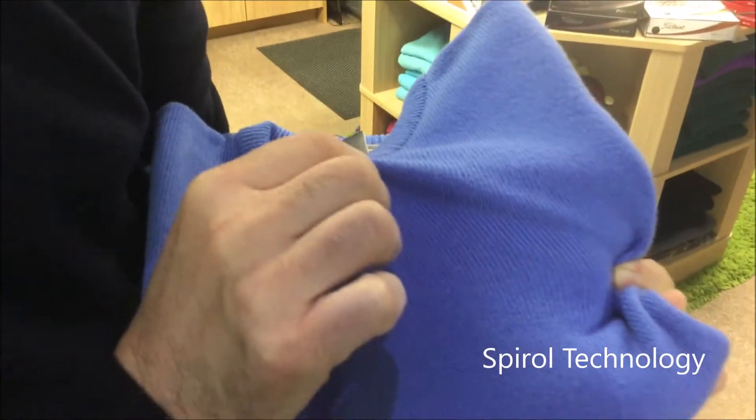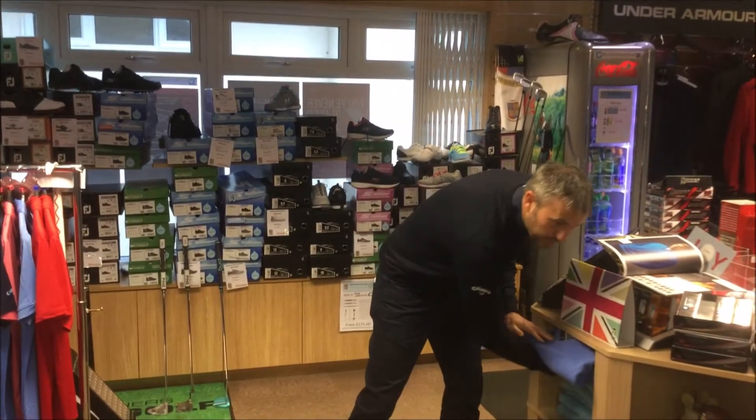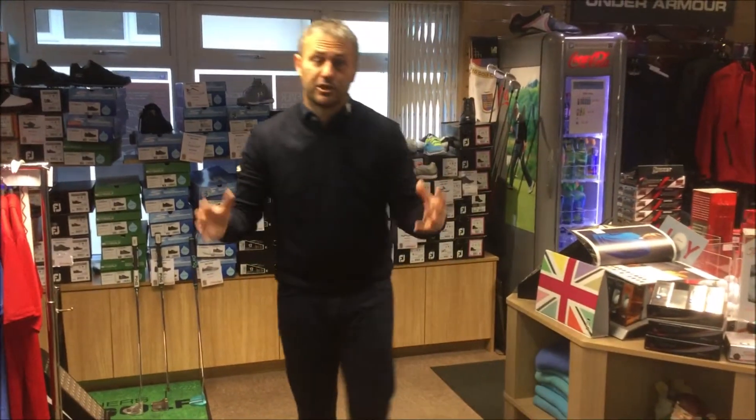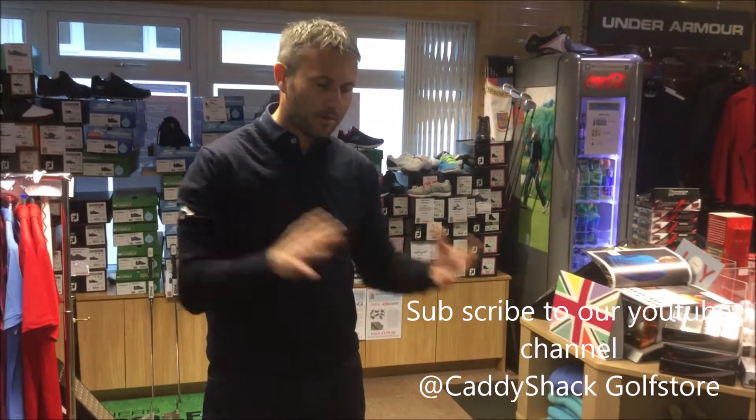It's got something in it which is called Spiral Technology, which to be honest with you is nothing new. But what it is is a great product because it helps the jumper to bounce back to shape, so wash after wash it will constantly bring it back to shape.